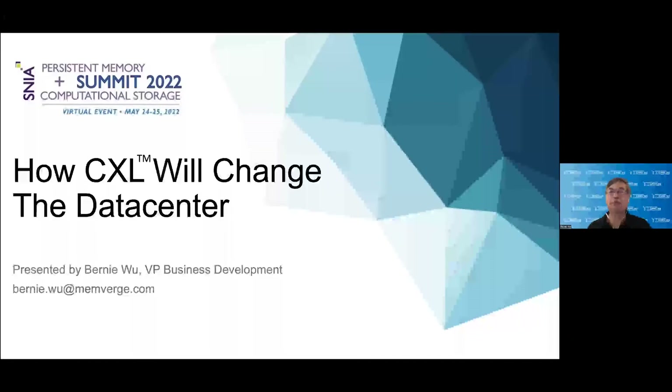Hi, my name is Bernie Wu. I'm the VP of Business Development for MemVerge and I'm here to present our perspective on how CXL will change the data center.